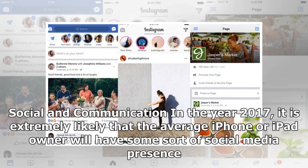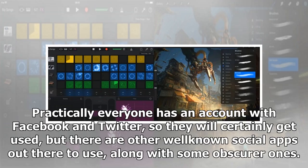Social and communication: in the year 2017, it is extremely likely that the average iPhone or iPad owner will have some sort of social media presence. Practically everyone has an account with Facebook and Twitter, so they will certainly get used, but there are other well-known social apps out there to use, along with some obscure ones.